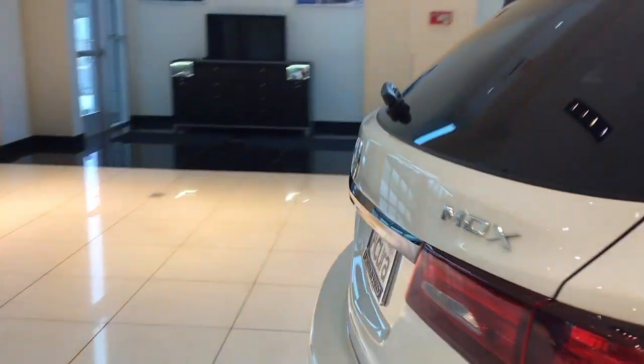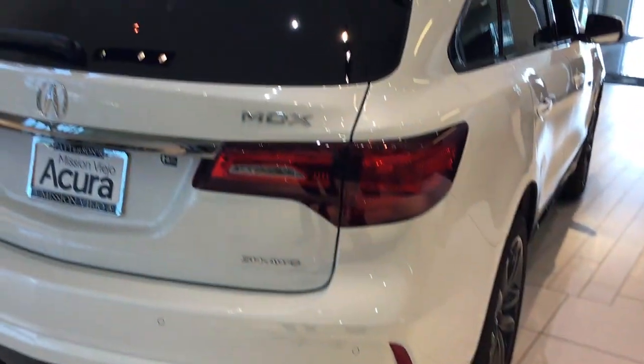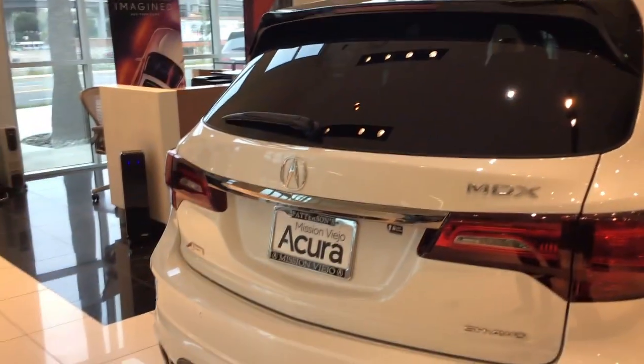As I move around the back, there's black chrome accent, fold-down second and third row seats, and large dual exhaust.